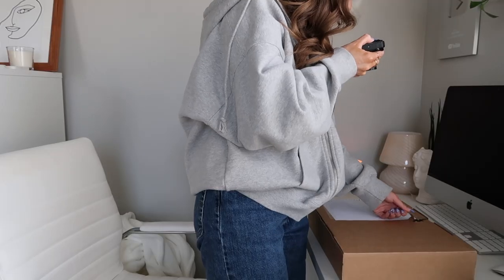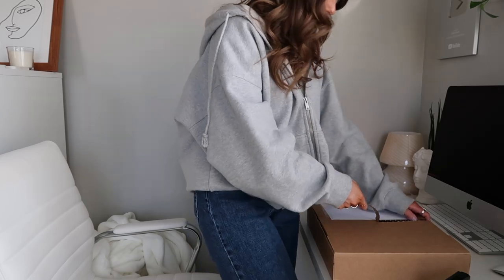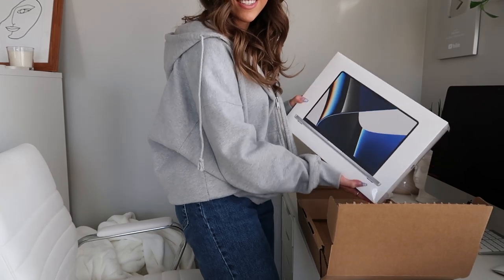Here it is! I've actually had this for a few days but was waiting until I could film this to open it — that's a lot of self-control. Oh my gosh, I can see it in there, it's so beautiful! Here it is — stunning.